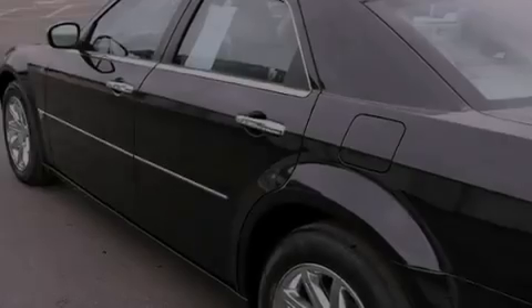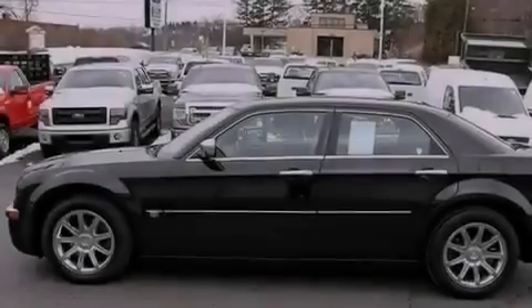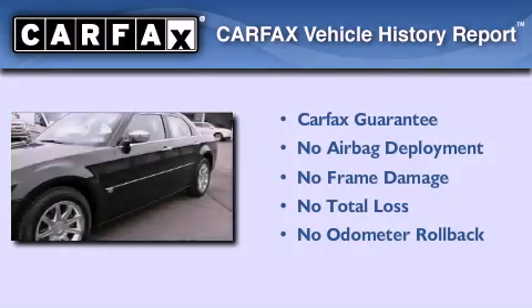Brake assistance technology, side curtain airbags, dual power seats, and chrome wheels. Not to mention that this Chrysler qualifies for the Carfax buyback guarantee.